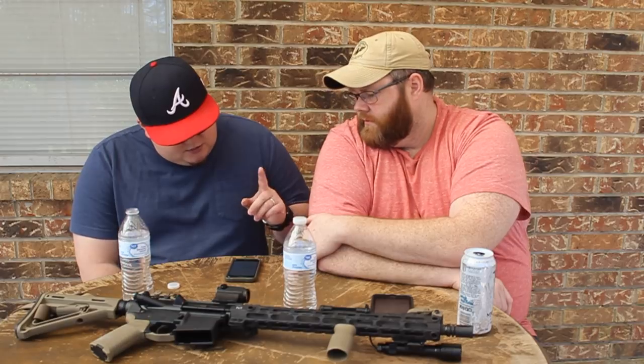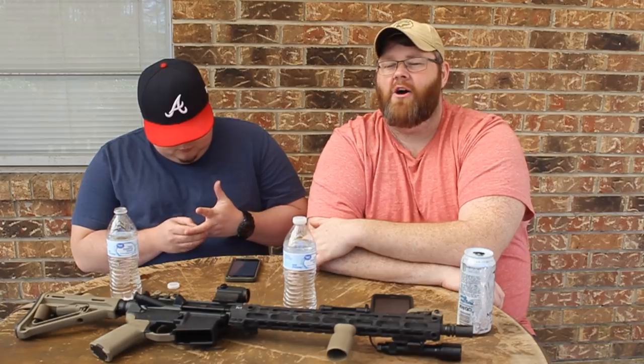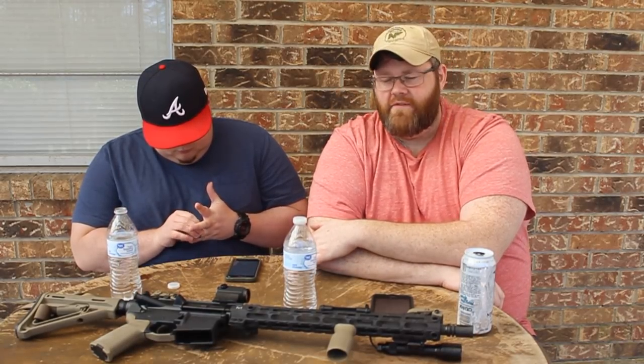Number two: don't go places you wouldn't normally go just because you have a gun. Don't think, 'I'm carrying — we're good, we can go there.' If you wouldn't go there before you had a gun, don't go there after. The reason you weren't going there is because it's dangerous. People get confused and think concealed carry holders are macho people hoping to shoot somebody. I never want to use my gun. Don't go to that gas station in a bad neighborhood — even if it saves you five cents a gallon, go somewhere else.